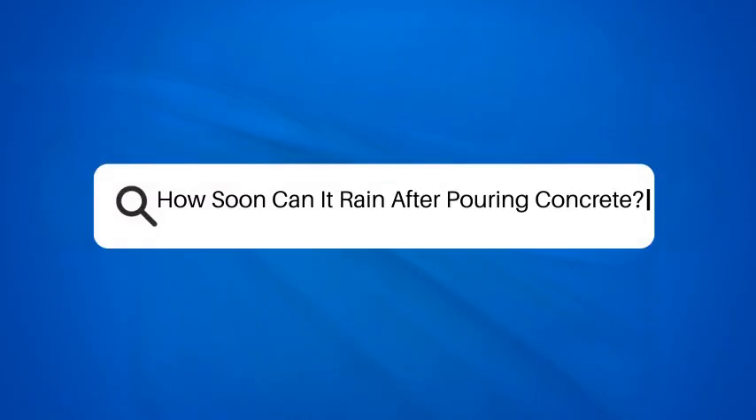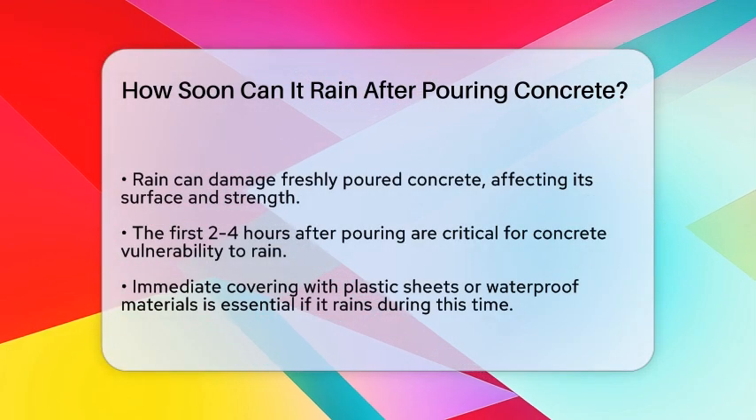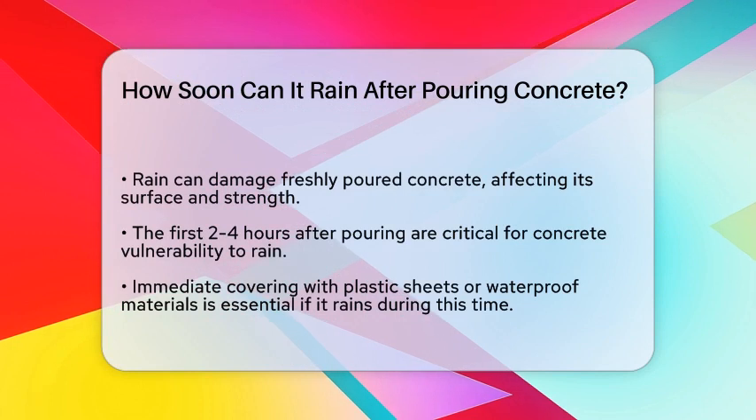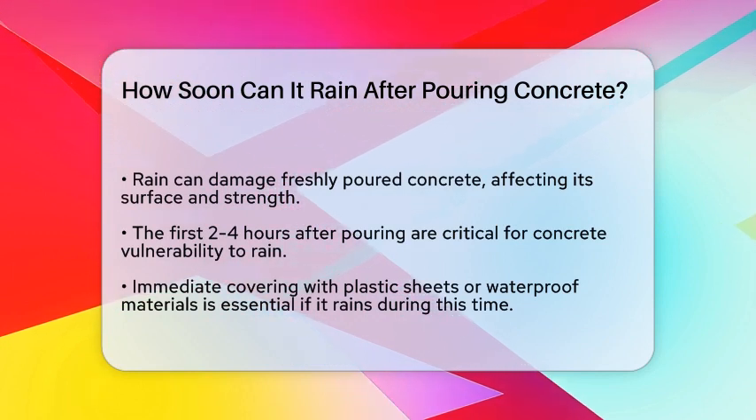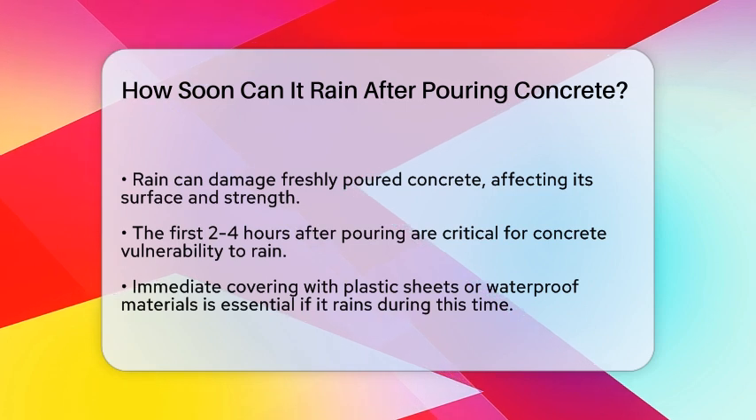How soon can it rain after pouring concrete? If you're about to pour concrete and wondering how soon it can rain without causing damage, you're in the right place. Let's break down the details to help you prepare for any unexpected weather.